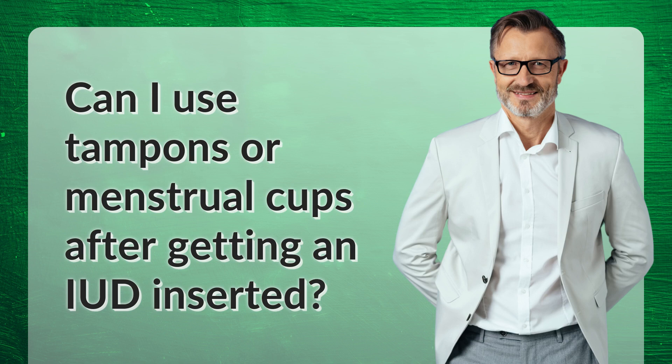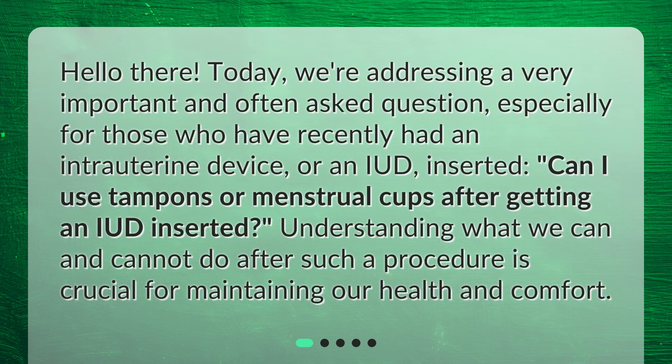Can I use tampons or menstrual cups after getting an IUD inserted? Hello there. Today, we're addressing a very important and often asked question, especially for those who have recently had an intrauterine device or an IUD inserted. Understanding what we can and cannot do after such a procedure is crucial for maintaining our health and comfort.